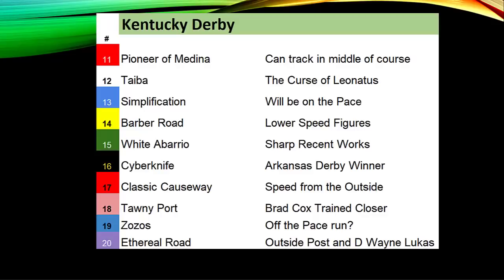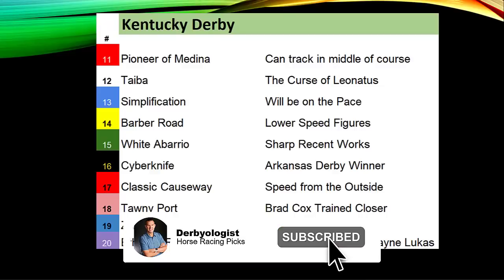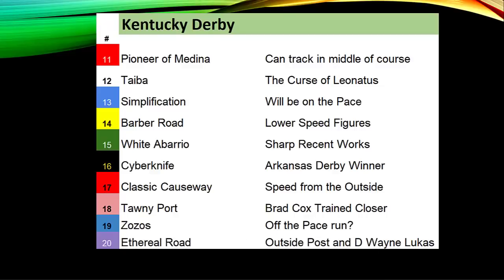White Abarrio has four wins at Gulfstream Park, ran third at Churchill Downs as a two-year-old, with sharp recent works. Cyber Knife is the Arkansas Derby winner trained by Brad Cox, with back-to-back wins and a big speed figure — on the undercard of the Risen Star, he ran just as fast as Epicenter did that day. Classic Causeway brings speed from the outside as your Tampa Bay Derby and Sam F. Davis winner. Tawny Port goes for Brad Cox — who has three runners in this race — and is a stretch runner who won the Lexington Stakes most recently.